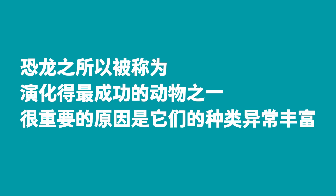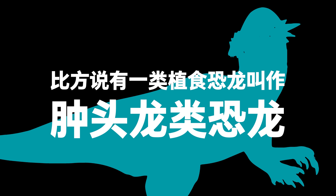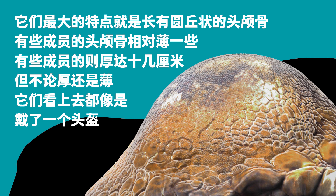Dinosaurs were among the most successful animals in evolution, largely because of their extraordinary variety. Within dinosaur families, members shared important common features that set them apart from those of other families. Take the Pachycephalosaurids, a family of herbivorous dinosaurs, for example.